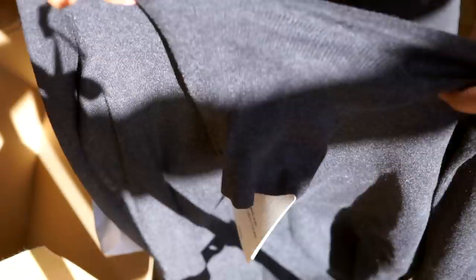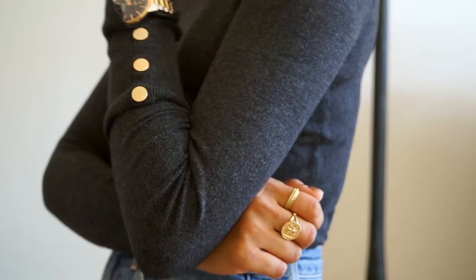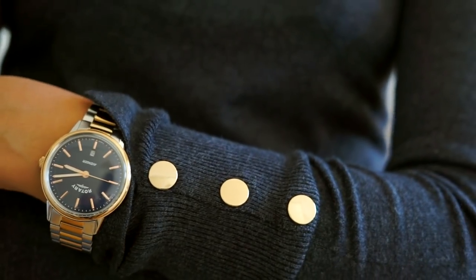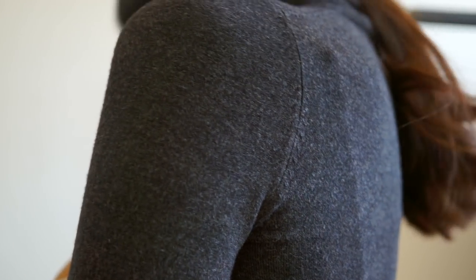Next out of the box is the turtleneck, and I was really happy with this one. It was a safe option at £19.99. I absolutely loved the finish with the gold buttons, the material is really soft, and I just know it's going to be something I'll get a lot of wear out of.